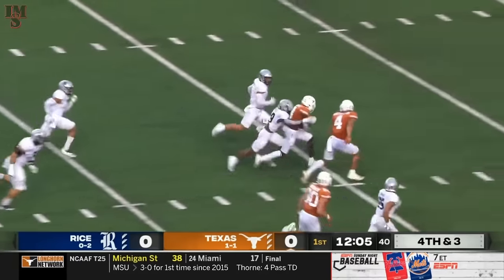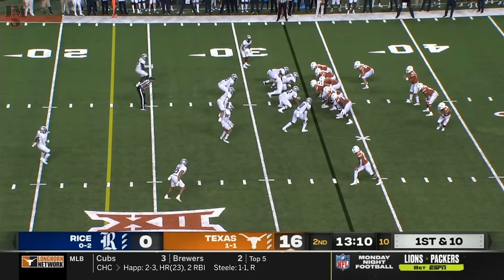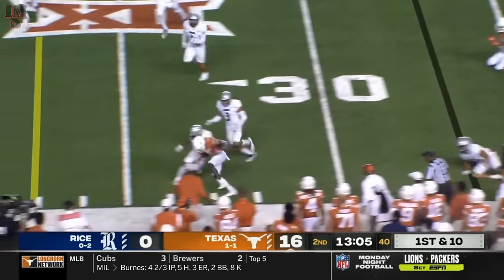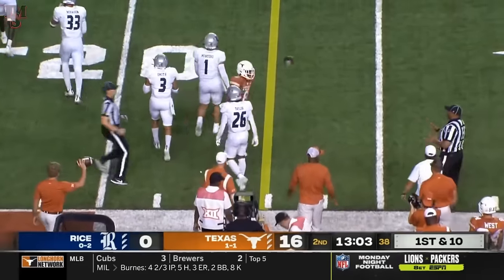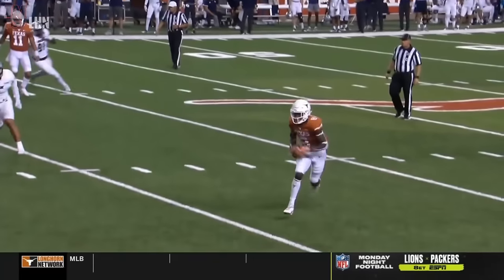Worthy, still up, inside the 20, to the 10. Motions in and then back out. Worthy trying to get the edge — oh, lowers the shoulder a little bit against Gabe Taylor. The barking. He is a physical dude at safety.